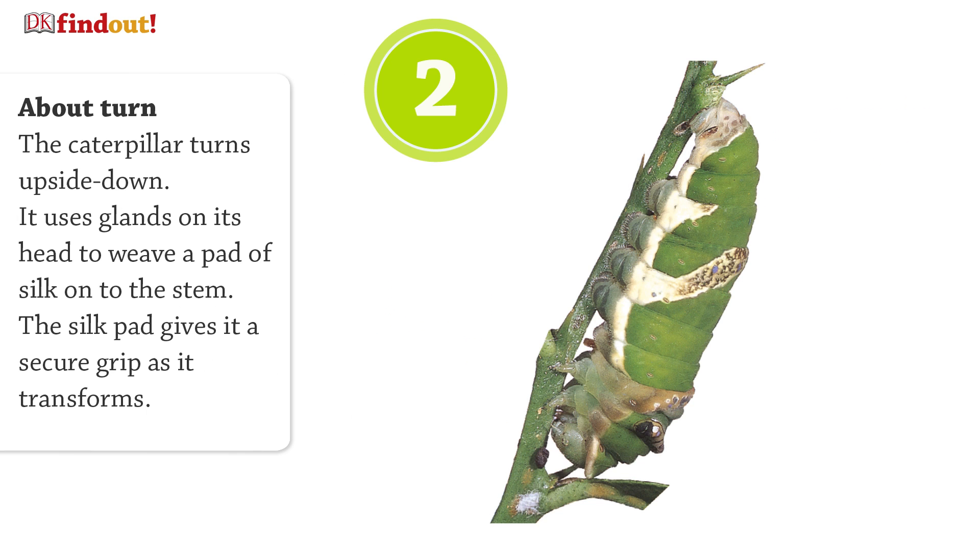The caterpillar turns upside down. It uses glands on its head to weave a pad of silk onto the stem. The silk pad gives it a secure grip as it transforms.